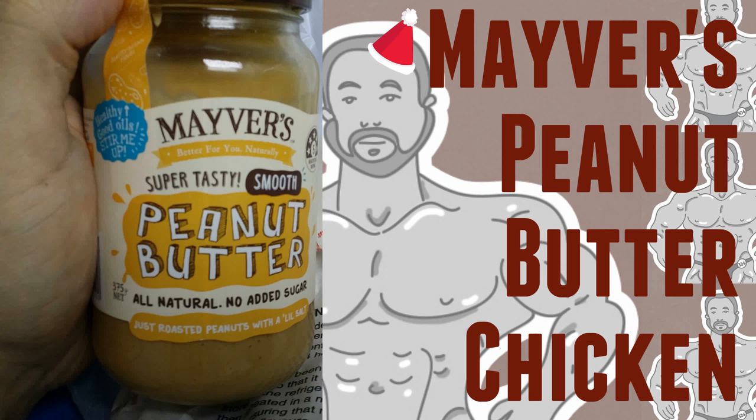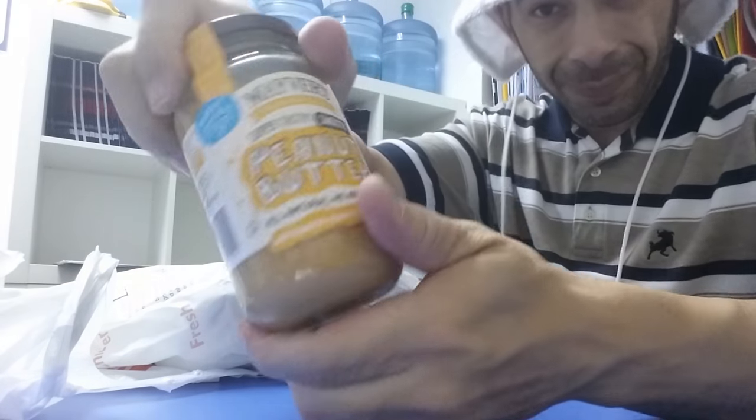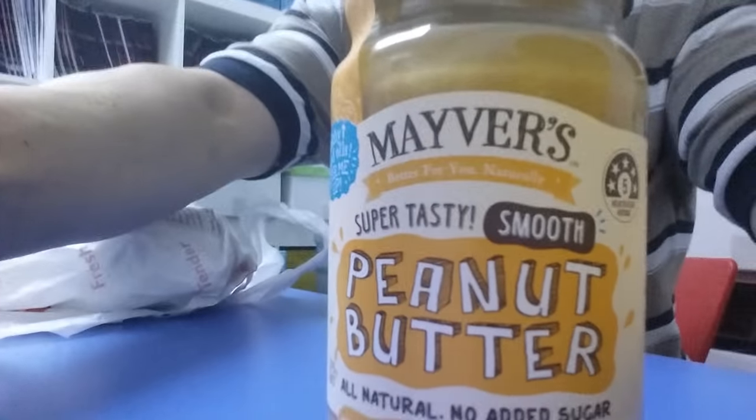Maver's peanut butter chicken, brought to you by Keto with Shane. Oh yeah, it's about to happen — at work, getting our lunch on with the peanut butter chicken. Let me bring you the macros count real quick.